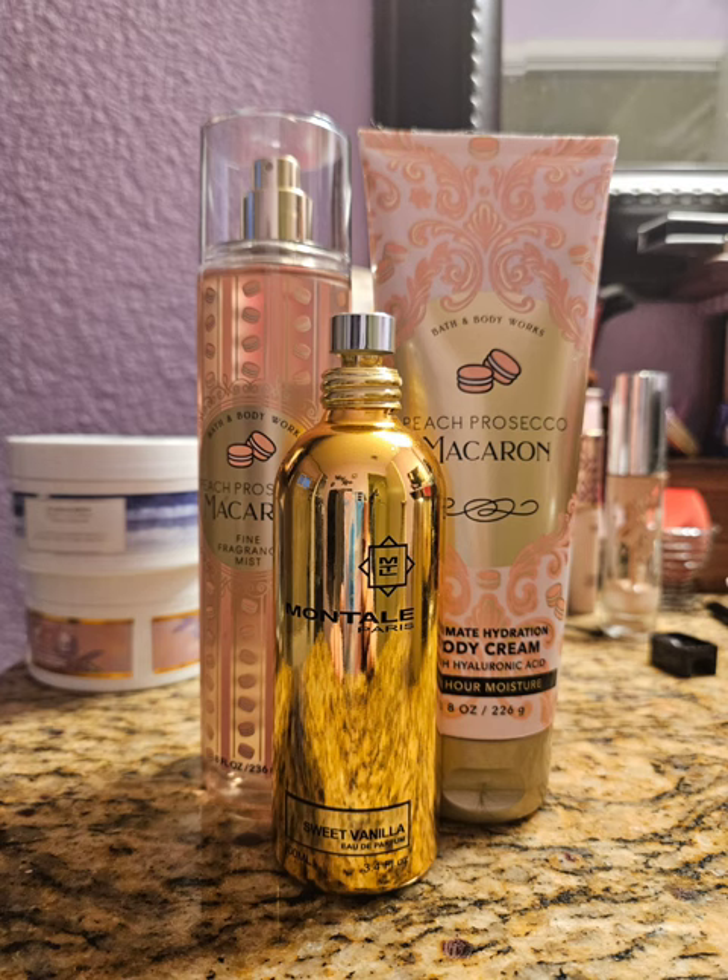Next I moved on to Peach Prosecco Macaron. This is like the most delicious peach scent that Bath and Body Works has ever made — it smells like a peach cobbler, like peach cookies. It is absolutely delicious. Sometimes peach can go terribly wrong, but this one does not. I paired it with Sweet Vanilla by Montal, which is just vanilla and apricot. It adds an extra layer of vanilla, warm deliciousness to the already sweet Peach Prosecco Macaron. This was so good, loved it.